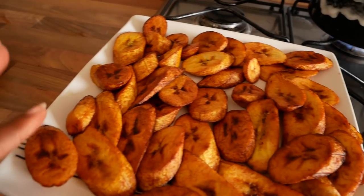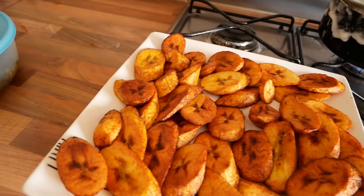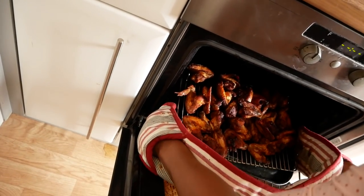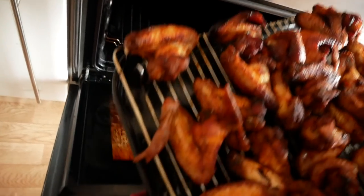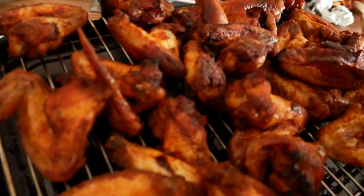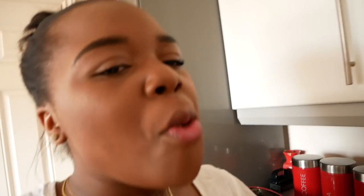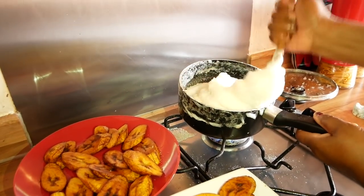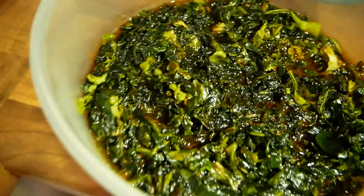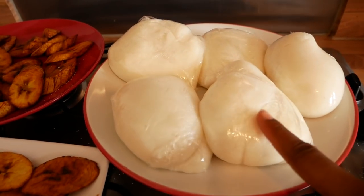Mum is currently in the kitchen cooking some food for uni, and some chicken wings. Oh my, that looks so good. Oh my God, Mum — chicken! And some of these veggies. And some stew if you want. And it's done.